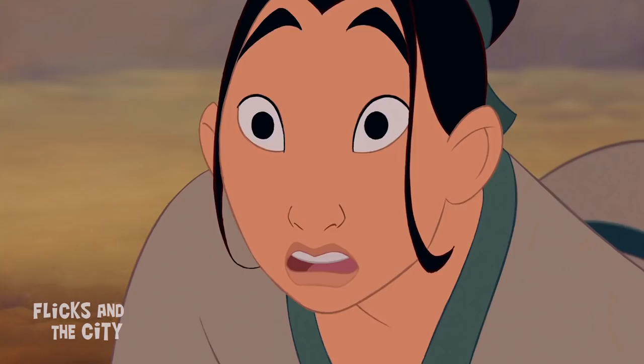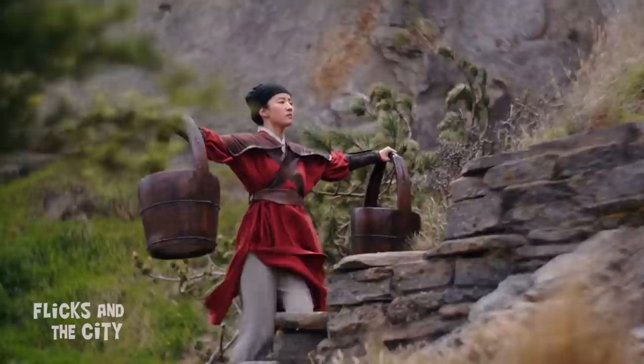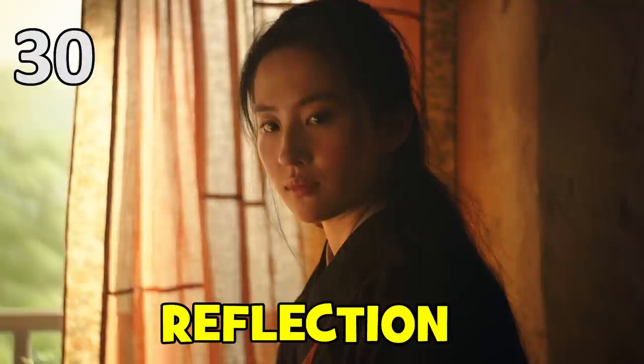In the new movie, this bucket challenge replaces the pole climb. Unlike the animated Mulan who struggled carrying weights up the mountain, this new challenge is where she shines and proves her worth. The interesting difference is that it's Mulan's chi that powers her up the mountain, whereas in the animation it was her ingenuity and determination in repurposing the weights that helped her scale the log.